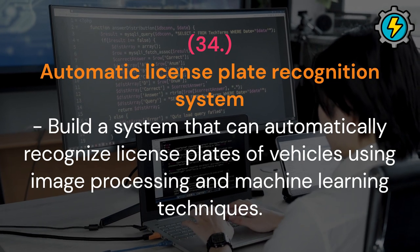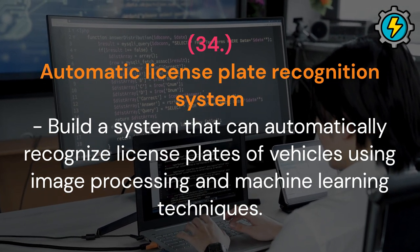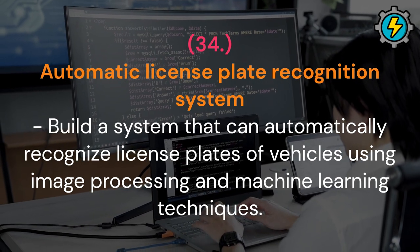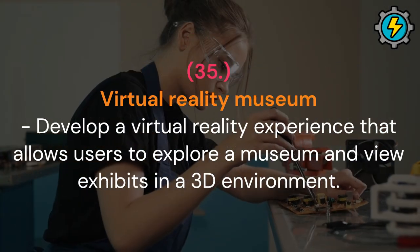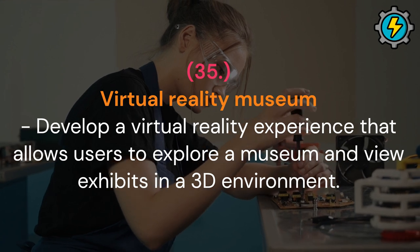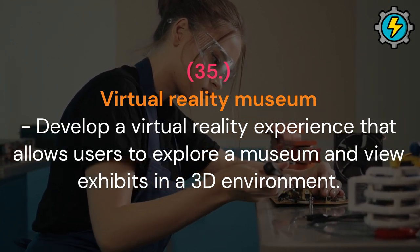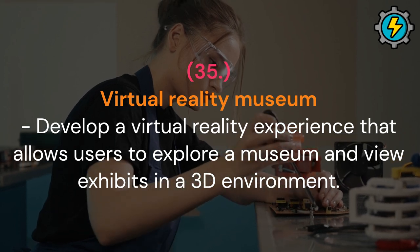Automatic license plate recognition system: build a system that can automatically recognize license plates of vehicles using image processing technology and machine learning techniques. Virtual reality museum: develop a virtual reality experience that allows users to explore a museum and view exhibits in a 3D environment.